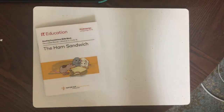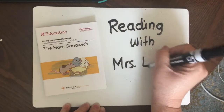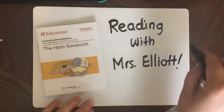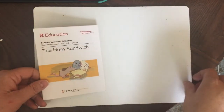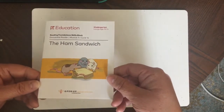Hello and welcome back to Reading with Mrs. Elliot. I hope you watched my first video where we read the book A Book of Animals. Today we're going to read our next book, which is The Ham Sandwich. I'm going to read the book first, so if you have the book at home you can read along with me, or you can look at the screen. Then you can stay and practice mystery words, which are sight words or CVC words.